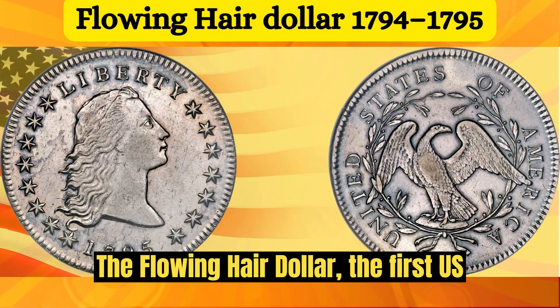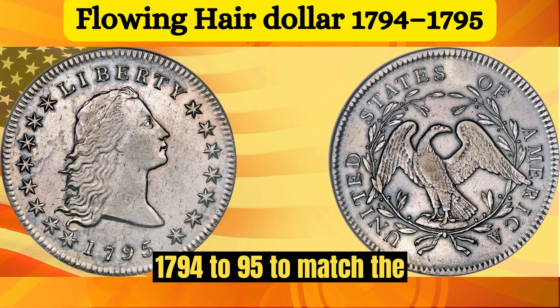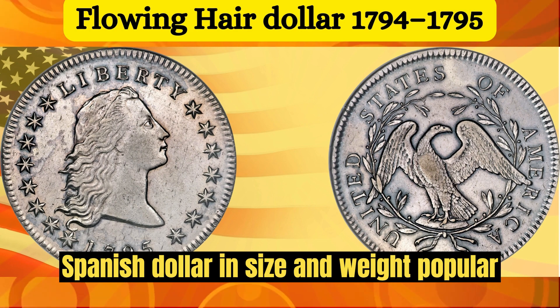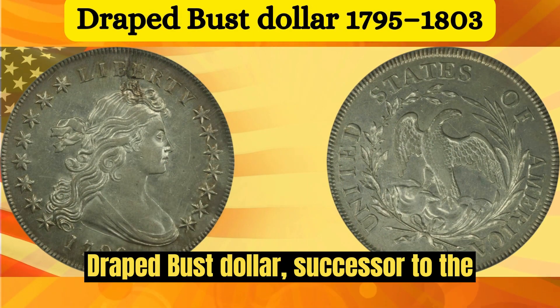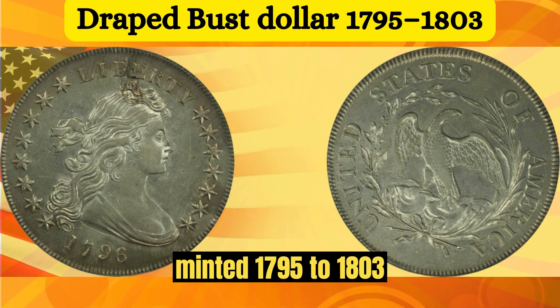The Flowing Hair Dollar — the first U.S. dollar coin — was minted in 1794 to 1795 to match the Spanish dollar in size and weight, and was popular in trade. The Draped Bust Dollar was the successor to the first U.S. silver dollar.